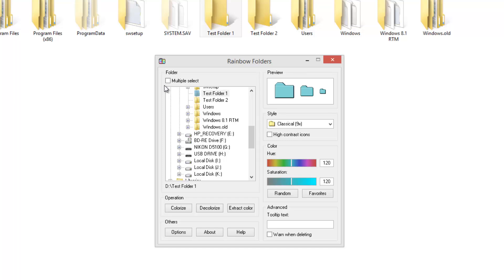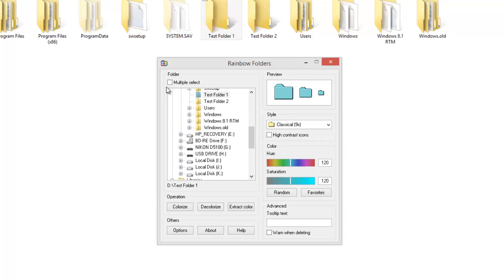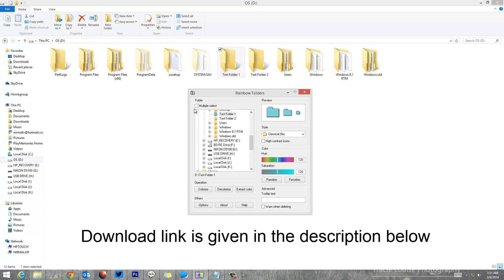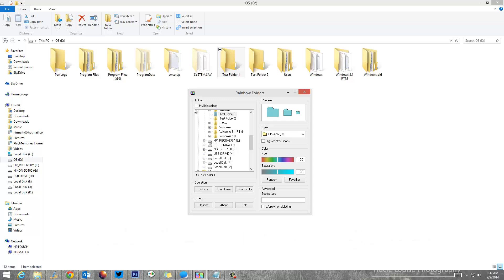You can go ahead and try changing the color of your folders to your liking. You can find the download link in the description — go ahead, download the app, and try changing the color of your folders in Windows 8.1, Windows 7, or any other previous version of Windows. Thanks for watching — if you liked this video, hit the like button and subscribe for more videos like this.